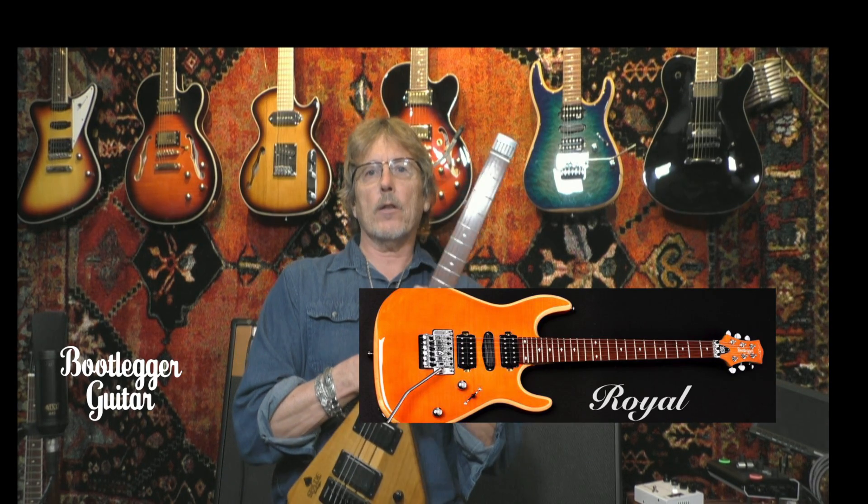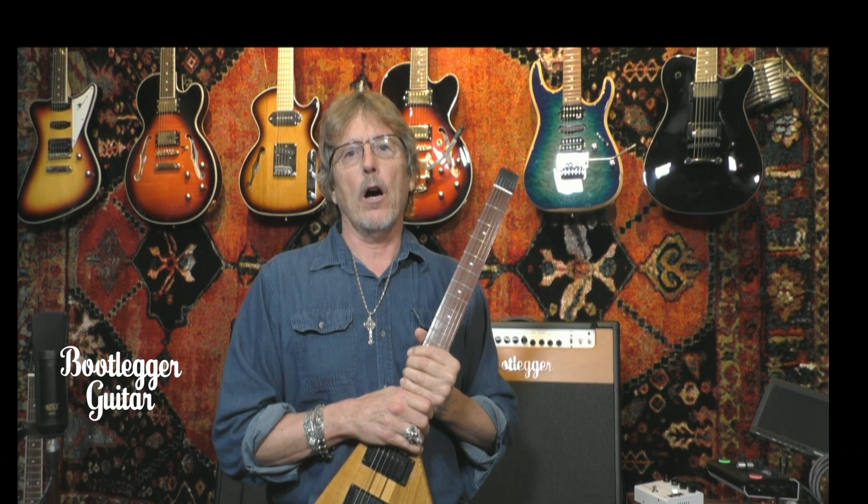While I design the guitars, we also have guest artists come in and design, so we will be having more and more new models soon. We want to keep Bootlegger fresh and relevant to today's music, but we also love the traditional blues and rock sounds, so you'll find that we offer both.